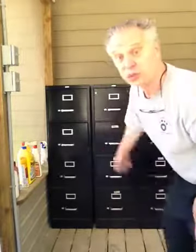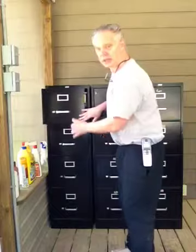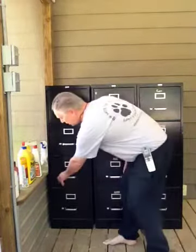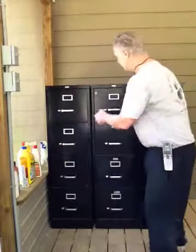I want to show you that all the drawers work, because you're gonna come all the way over here to pick them up and buy them. You want to know that they all work. We've got four drawers in each of the three file cabinets — very well maintained. Drawer number two, drawer number three, drawer number four. They're in great shape.